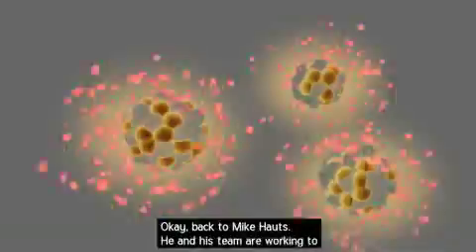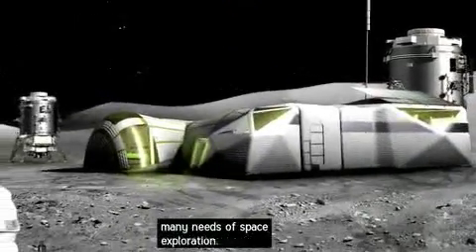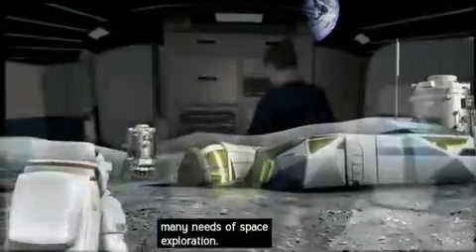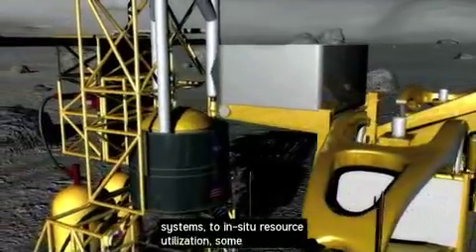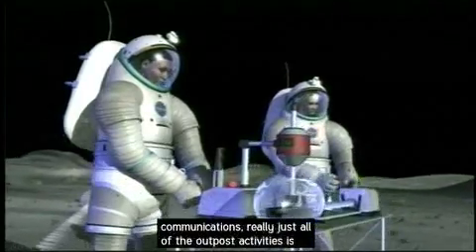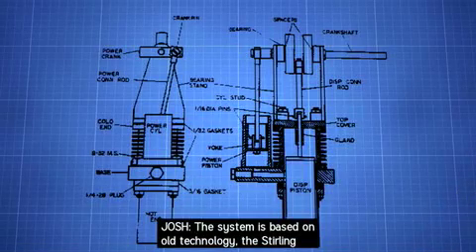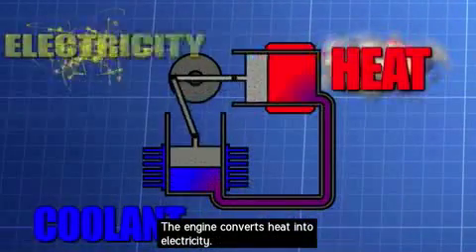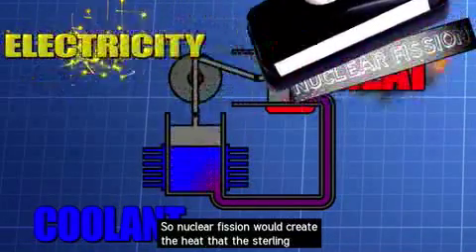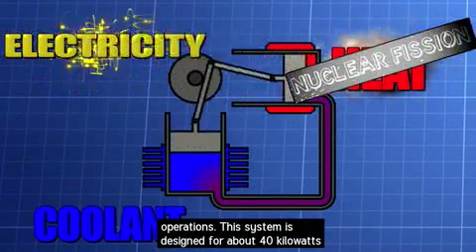Back to Mike Houts. He and his team are working to develop a viable energy source for space exploration, covering everything from life support systems to in-situ resource utilization, communications, and all outpost activities. The system is based on the Stirling engine, originally developed in the 19th century, which converts heat into electricity. Nuclear fission would create the heat that the Stirling engine turns into usable electricity to power operations.